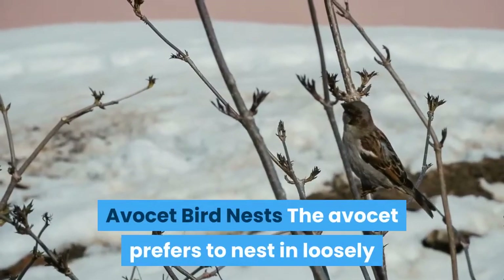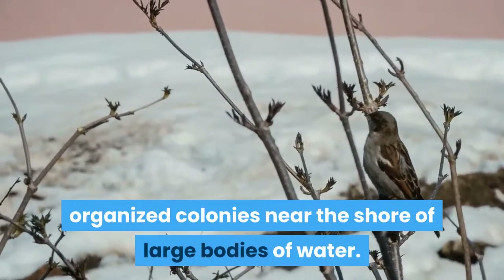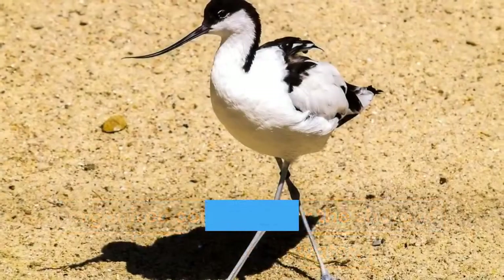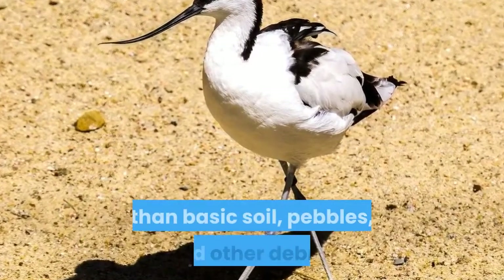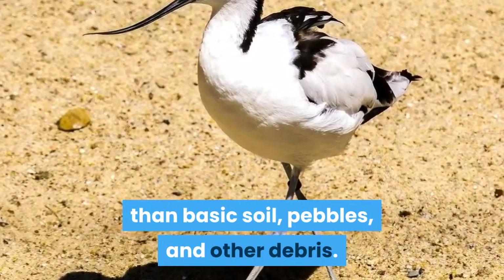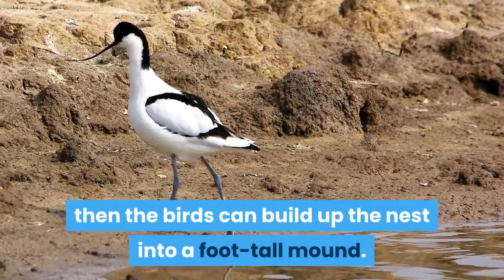Avocet bird nests. The Avocet prefers to nest in loosely organized colonies near the shore of large bodies of water. Built within small depressions, the nest is composed of little more than basic soil, pebbles, and other debris. If the water level rises, then the birds can build up the nest into a foot-tall mound.